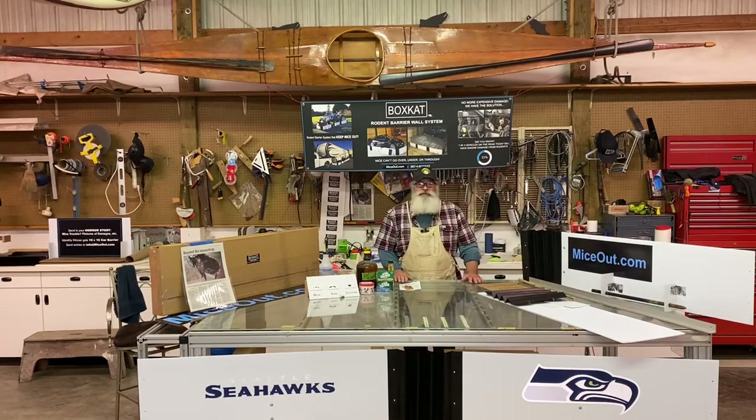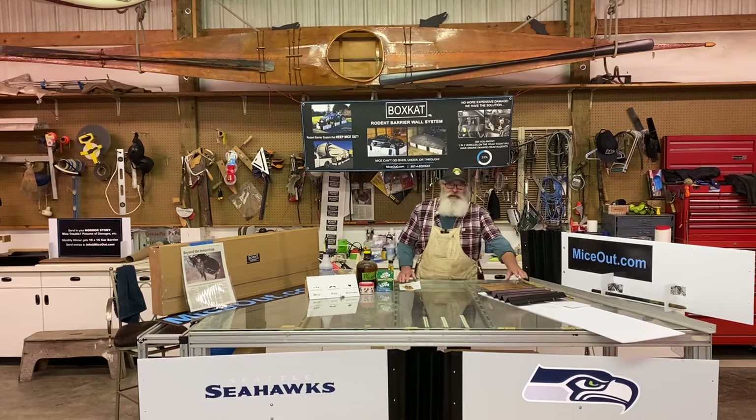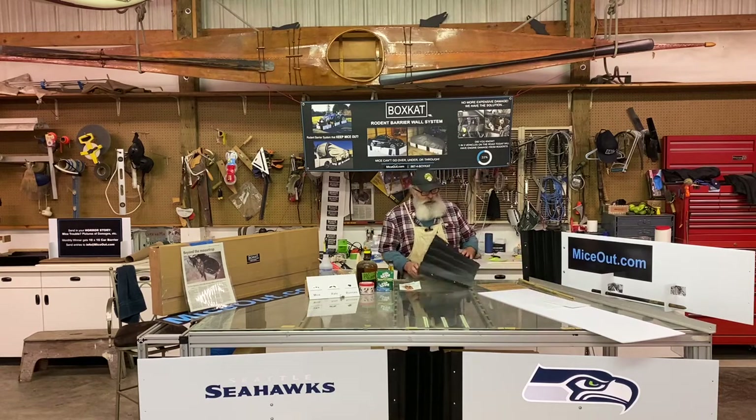Good morning. My name's Tom Sharp. I invented — or innovated, I'm embarrassed saying invented — but I guess I have. I'm patenting it. The Boxcat Rodent Barrier.